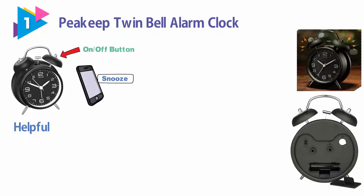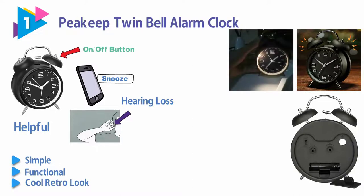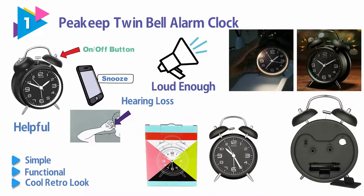The Peakeep is even recommended for those sleepers who are hard of hearing or might have some hearing loss. All in all, it's simple, functional, and has a cool retro look. The Peakeep Twin Bell is loud enough to wake you from a dead sleep and looks good while doing it.